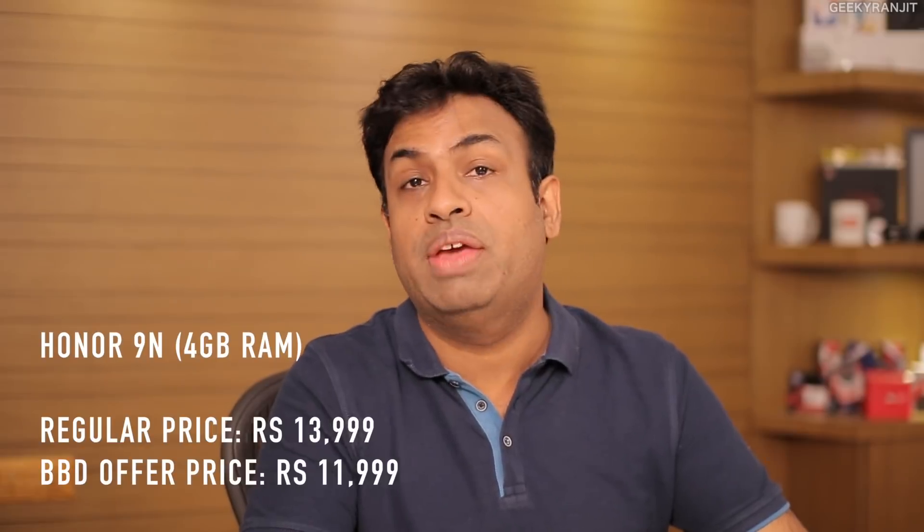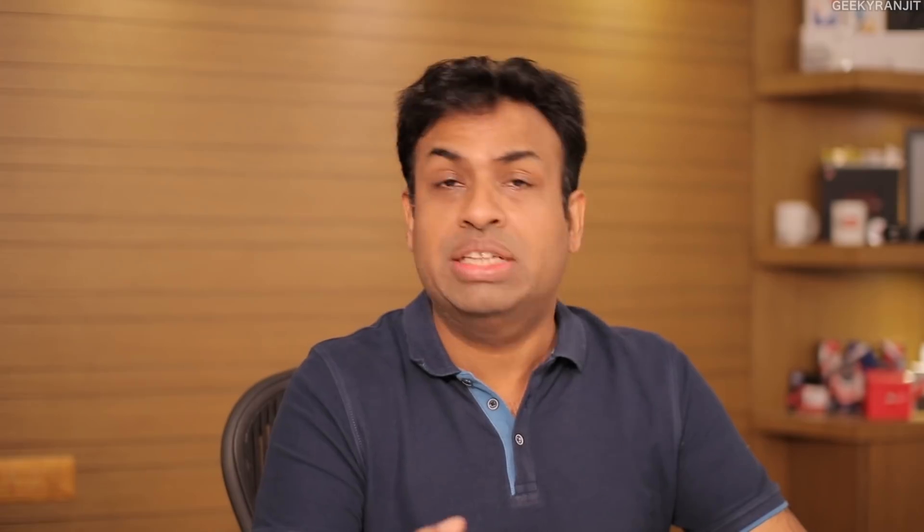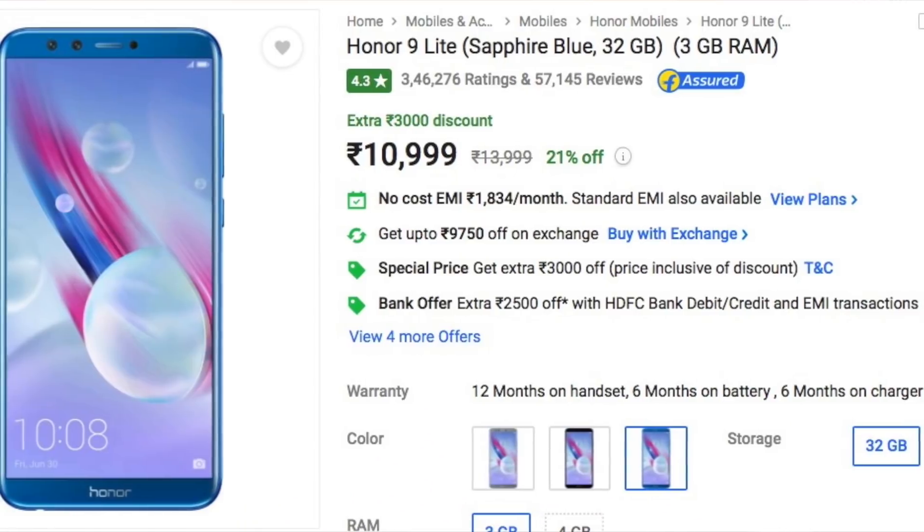The Honor 7a, whose current price is about 9,000 rupees, will get a 1,000 rupee discount and will be available for 7,999 rupees. We also have the Honor 7s, their entry-level phone, which was priced at 6,999 rupees. It will get a 500 rupee instant discount and will be priced at 6,499 rupees.